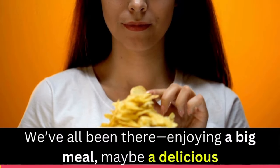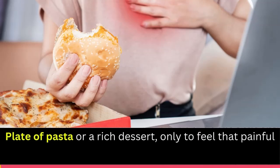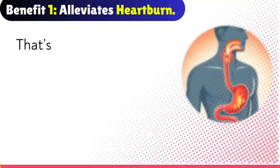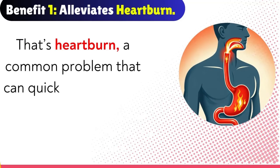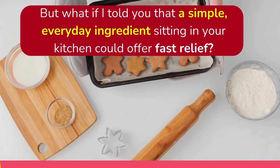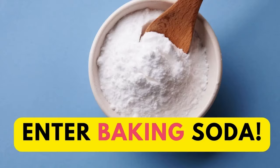We've all been there — enjoying a big meal, maybe a delicious plate of pasta or a rich dessert, only to feel that painful burning sensation creeping up your chest afterward. That's heartburn, a common problem that can quickly ruin a great meal. But what if a simple, everyday ingredient sitting in your kitchen could offer fast relief? Enter baking soda.